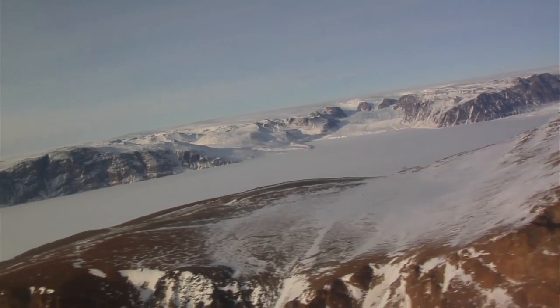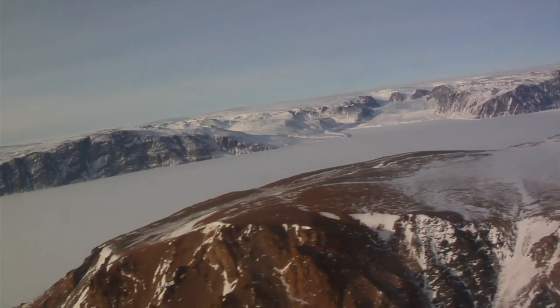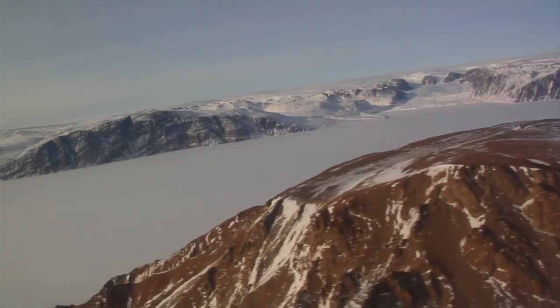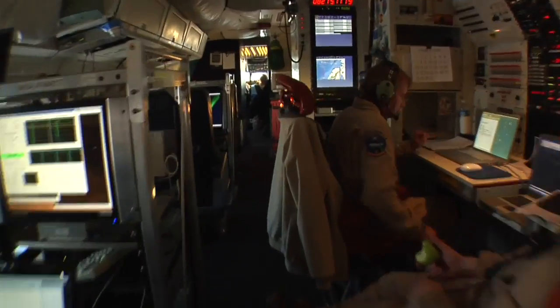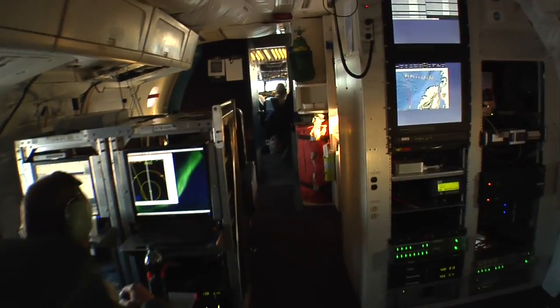The purpose of IceBridge is to provide data about the Earth's polar regions, allowing us to monitor change in ice cover. IceBridge scientists accomplish this by measuring the ice with a variety of instruments aboard the fully equipped DC-8 aircraft.